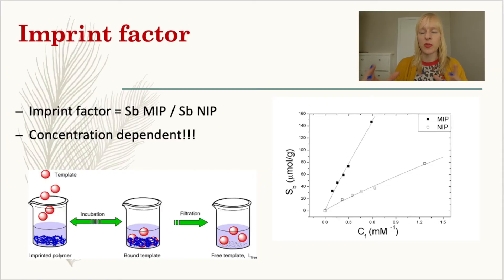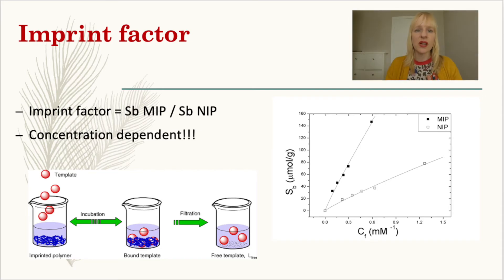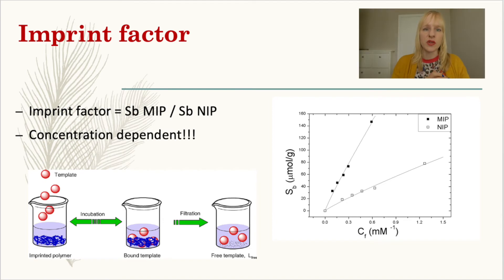The rebinding step is really important. Common ways to determine that your MIP is recognizing your target — and to confirm selectivity and specificity — include techniques still largely based around chromatography, as well as thermal analysis and various sensor platforms. A way to determine how specific your MIP is by comparing its response to the NIP reference is to use the imprint factor, or IF: the amount of target bound per gram of polymer for the MIP, divided by the amount bound for the NIP. This is always done at a specific concentration, so the number will differ for low versus high concentrations.